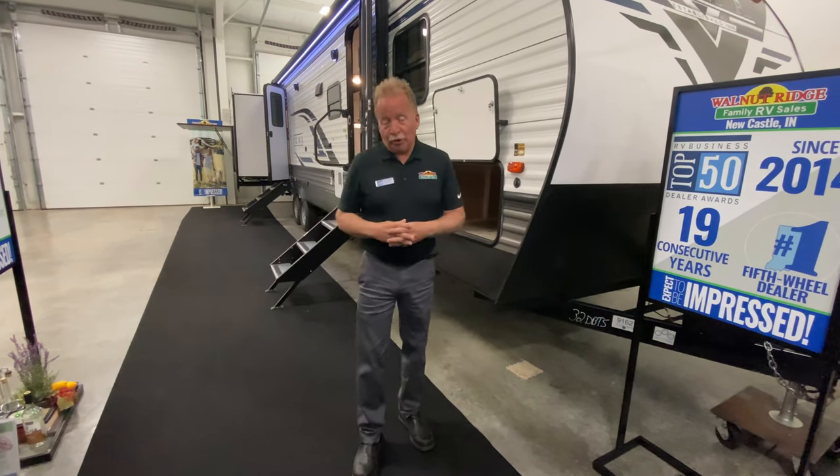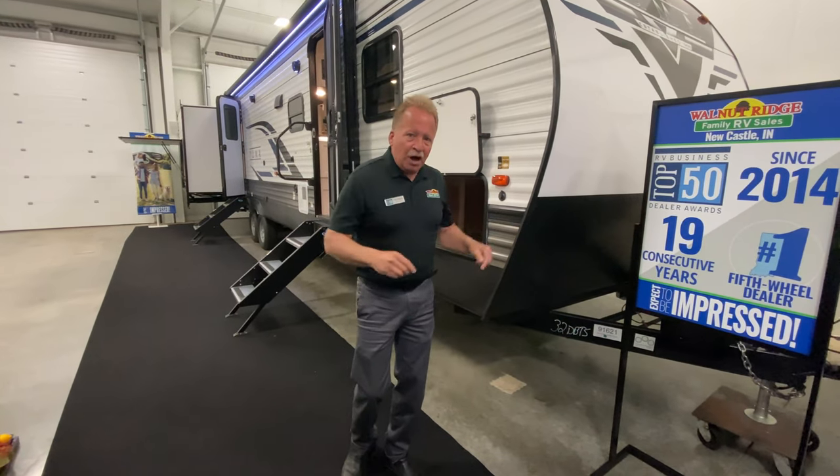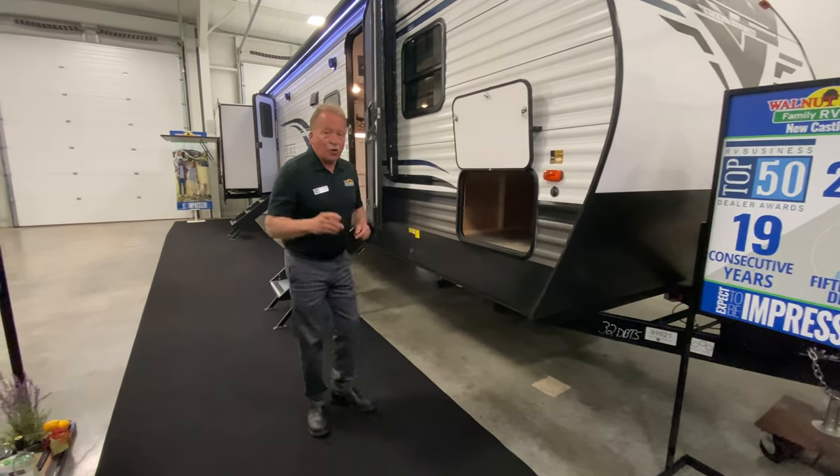Hey everyone, it's John Hancock. It's another Walkthrough Wednesday here at Walnut Ridge Family RV. Today we're going to highlight the 32 DBTS — that is a Puma. It's about a 32 to 33 foot box, double bunk, triple slide, DBTS. So let's take a quick walk down through here.